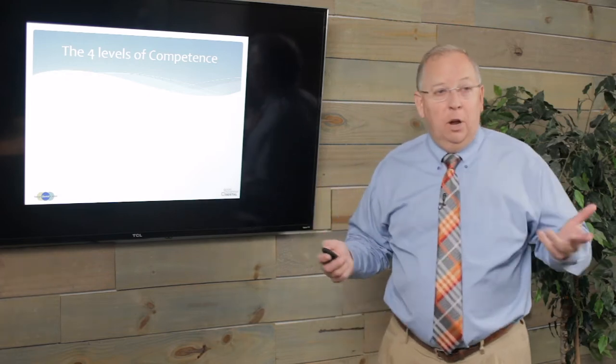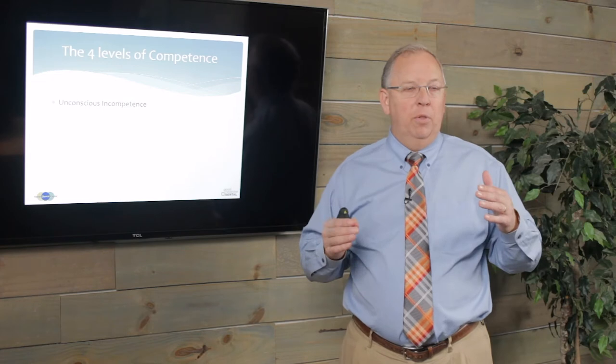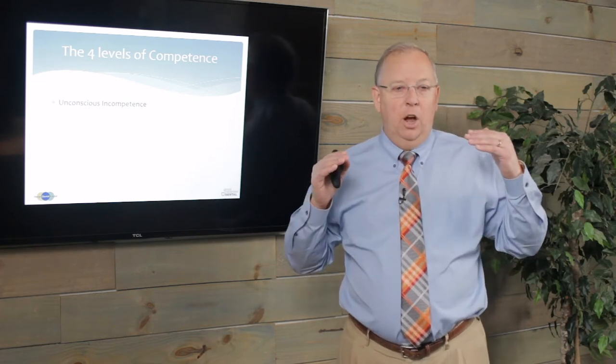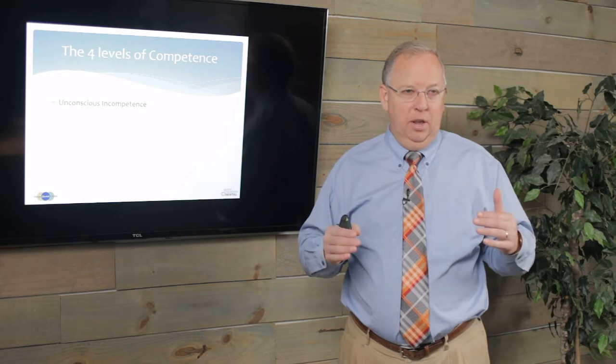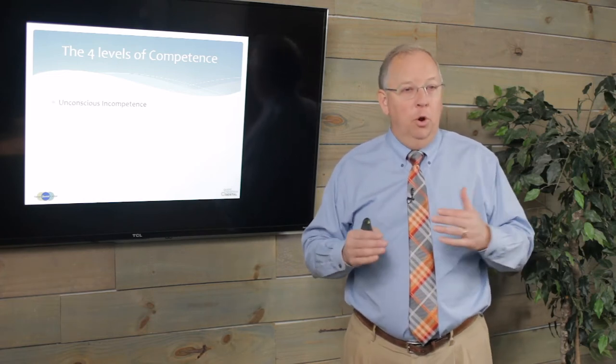Let's get into it. We need to talk about the four levels of competence. To start with, do you know what you're doing? There is something called unconscious incompetence. This is where you don't know what you're doing, and you don't even know that you don't know what you're doing.